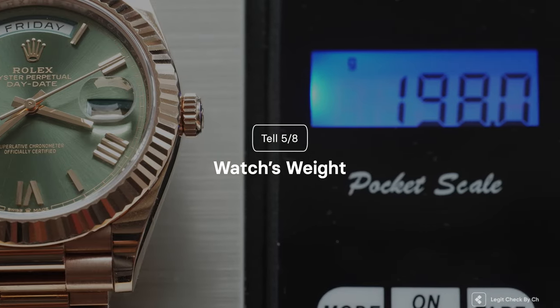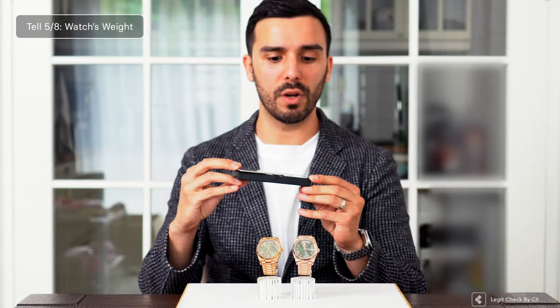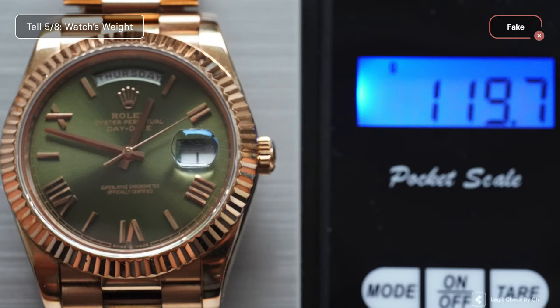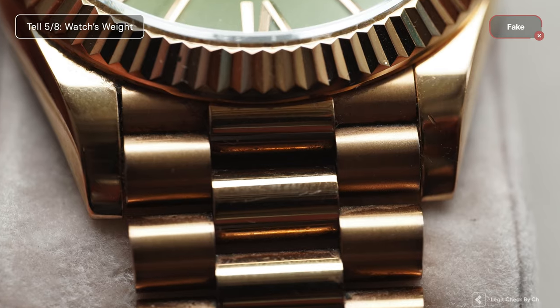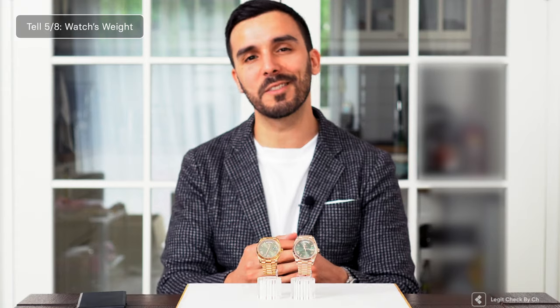Weight. For this step we will get a bit more technical — you will need a digital scale. By measuring the watch's weight you will notice substantial differences, as gold is heavier than the metals used in the replica. The genuine watch has close to 200 grams while the replica watch has about 120 grams. It is worth mentioning that the authentic Rolex Day-Date had 23 links without the two end links, while the replica watch had 22 links. However, the difference of about 80 grams doesn't represent just one link.